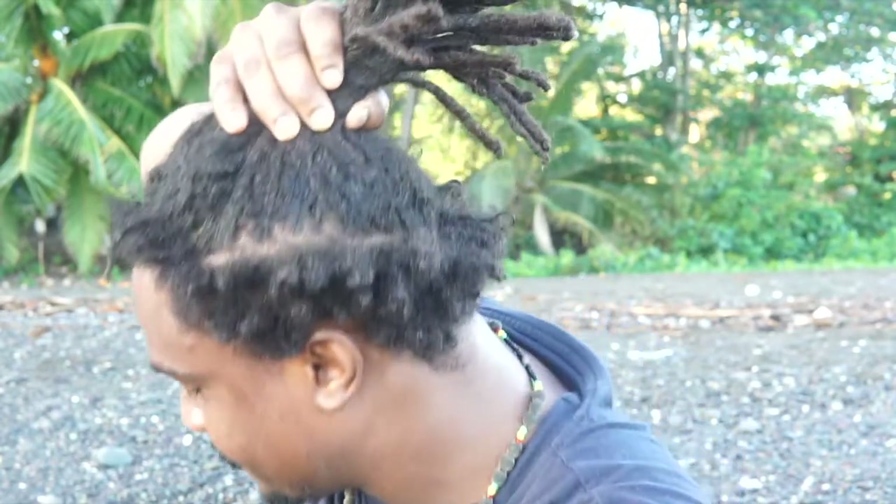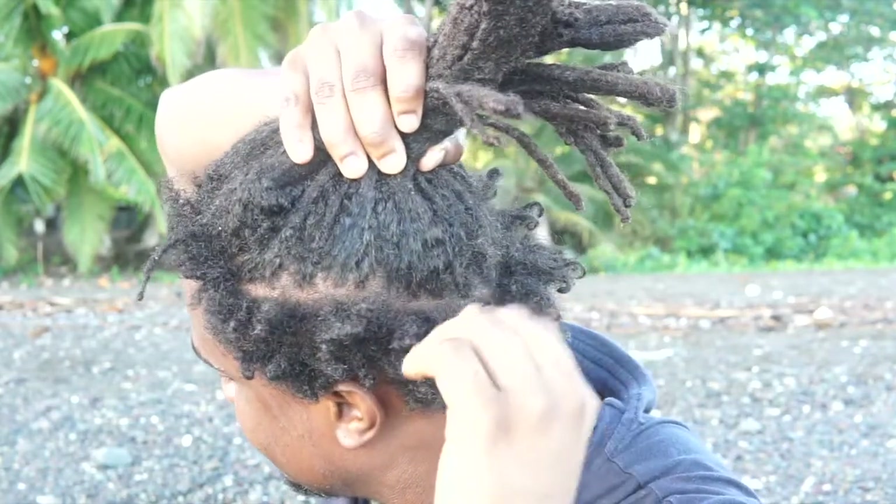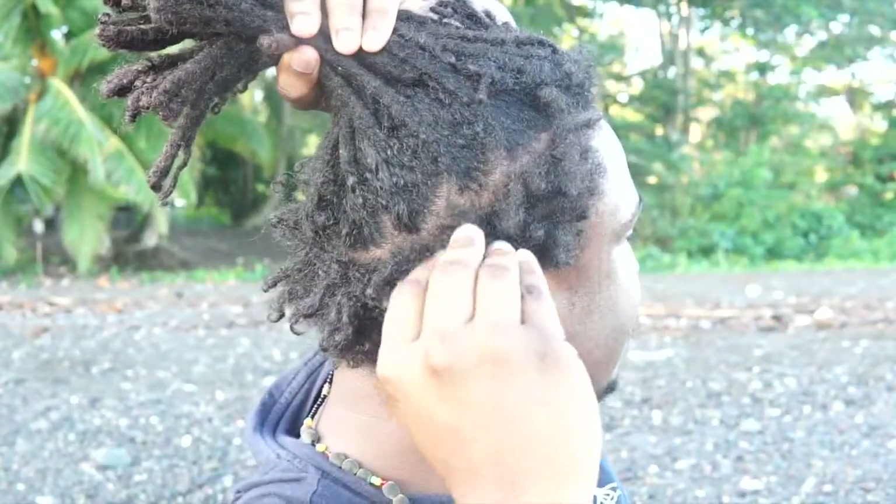Don't let anybody tell you any foolishness that hair is dead cells. No dead cells can operate as antennas — these are antennas to the cosmos. And as I said, this is a free farm dread update for the sides, not the long dreads. I have updates on those on this channel for ages. But this one is for the new growth, the sides — the ones that are actually standing up. So I'm going to turn and show you — here are the sides.